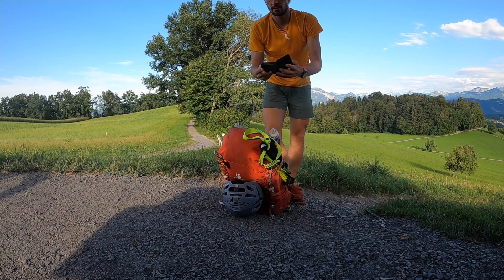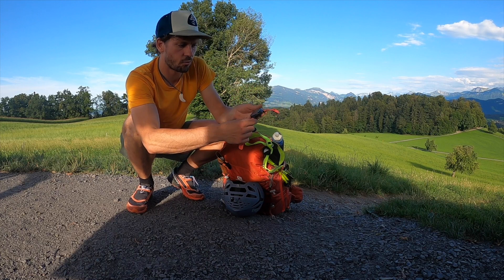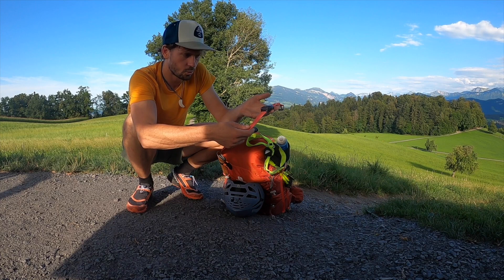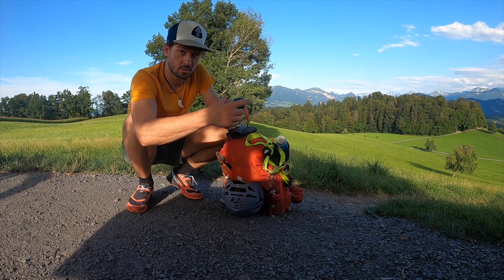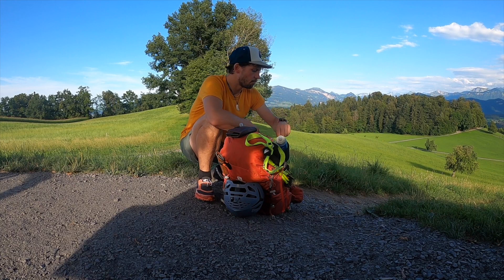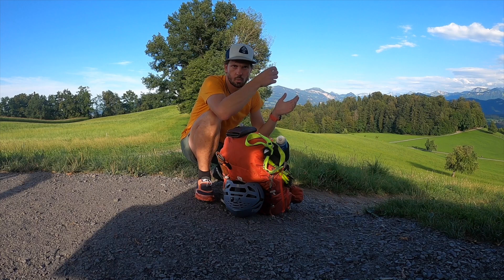Zu guter Letzt natürlich noch ein Smartphone – kommt im Regelfall in die Deckeltasche. Marke ist grundsätzlich egal, Hauptsache der Akku ist vollgeladen. Und dann haben wir hier noch als allerletztes Tool und mein wichtigstes Tool eine GPS-Uhr – hier von Suunto, gibt es auch von Polar und Garmin. Ich vertraue seit Jahren auf Suunto – das ist eine Suunto 9. Idealerweise ist dort noch der GPX-Track drauf, dass ich zur Not navigieren kann. Hat am Hörnligrat perfekt funktioniert. Beim Bergsteigen funktioniert auch die Herzfrequenzmessung am Handgelenk sehr gut, und so habe ich noch einen guten Überblick, wie anstrengend das Ganze für mich war.